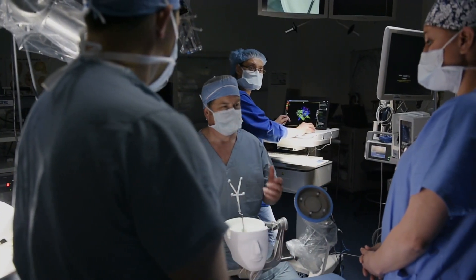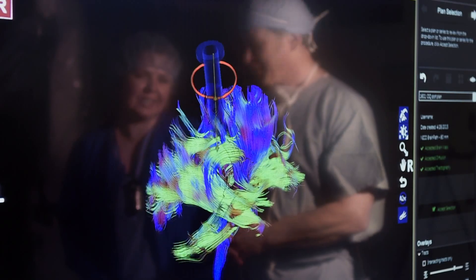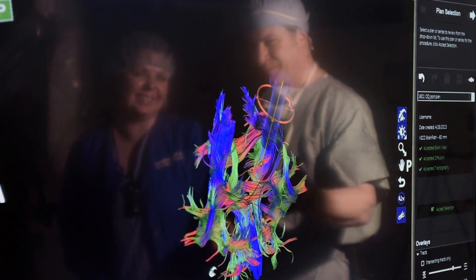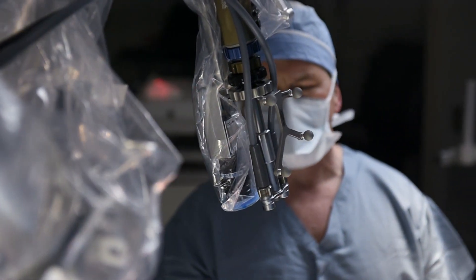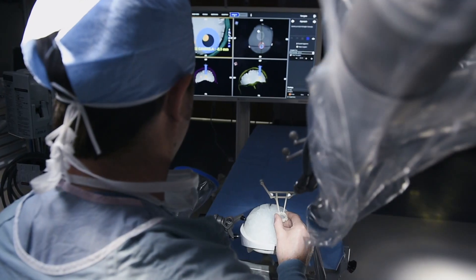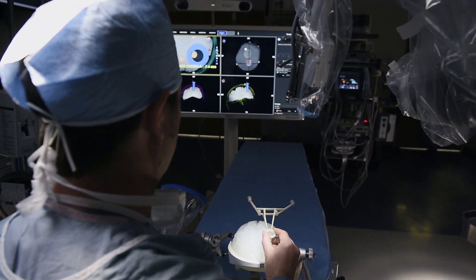The Synaptive Bright Matter technology also enables us to have real-time imaging to know exactly where we are as we navigate through critical parts of the brain, and to utilize advanced optics and robotic positioning to reduce operative times, less cost, and better outcomes for patients.